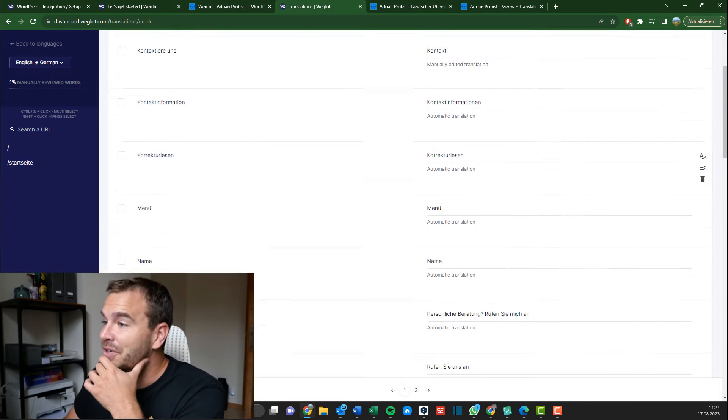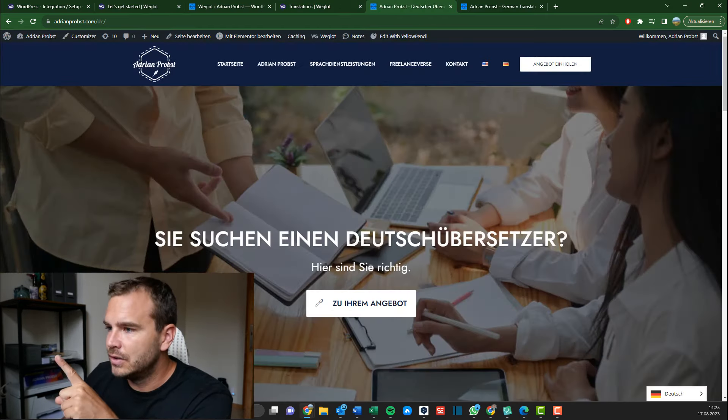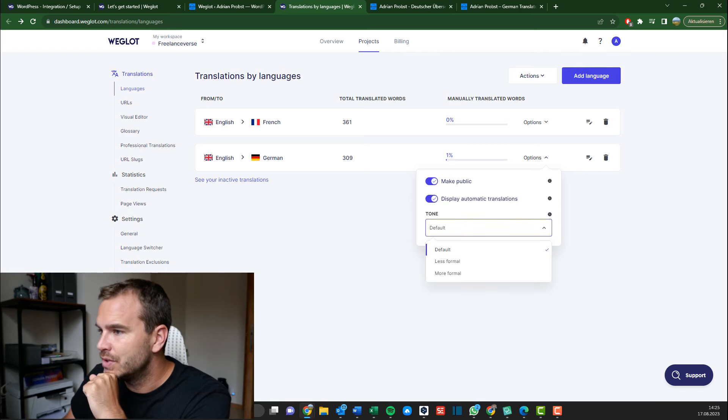So you can just go through the list and live-update it on the website. You can even directly edit it on the website — I'm not sure exactly how, but let me try to figure it out. Now it's at one percent because I edited a segment. You can add languages and change the tone from less formal to more formal — very nice.